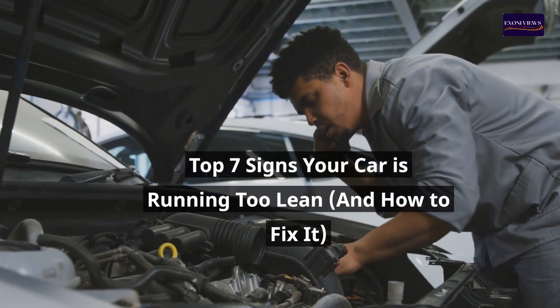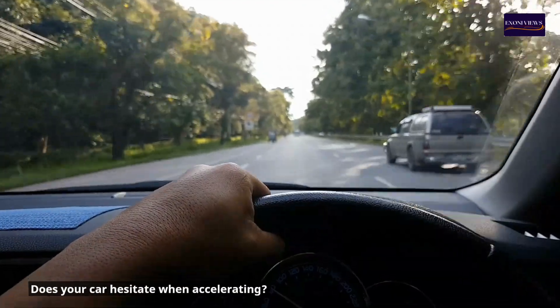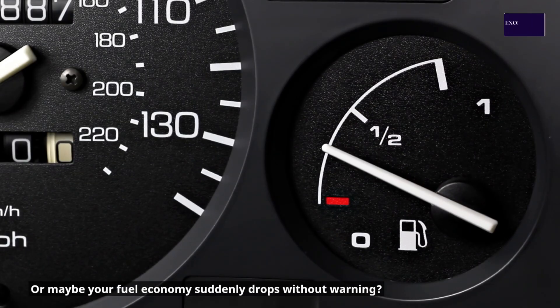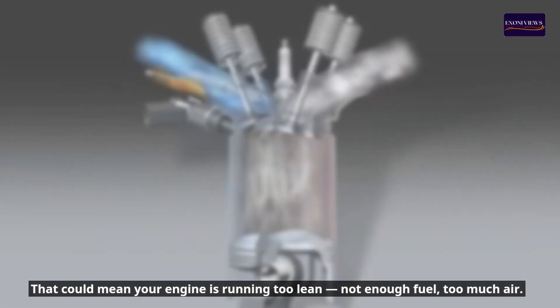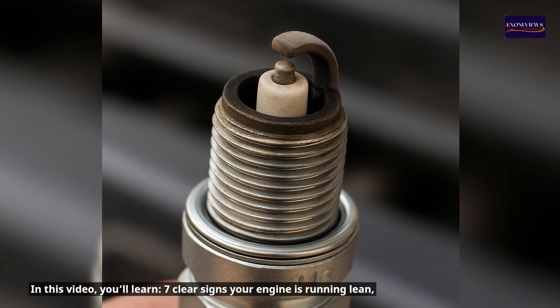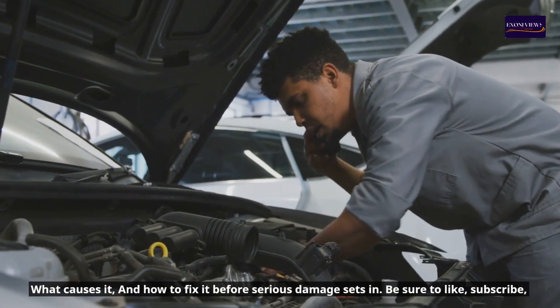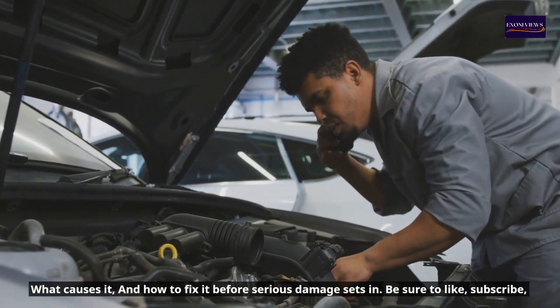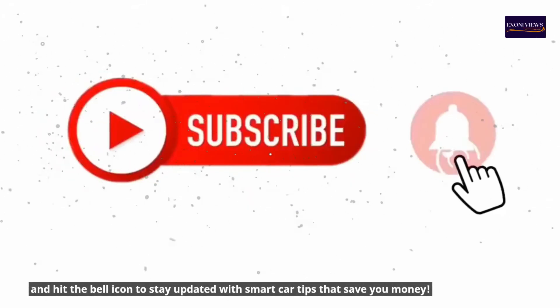Top seven signs your car is running too lean and how to fix it. Does your car hesitate when accelerating? Or maybe your fuel economy suddenly drops without warning? That could mean your engine is running too lean — not enough fuel, too much air. In this video you'll learn seven clear signs your engine is running lean, what causes it, and how to fix it before serious damage sets in.